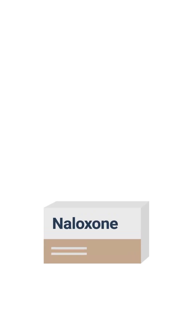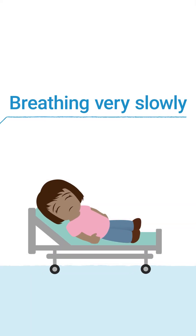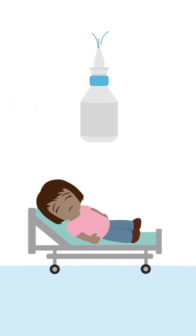Of all the antidotes out there, naloxone is the one that really has great diagnostic and therapeutic capabilities. So let's say you have a patient in front of you who is unresponsive and they're breathing very slowly or they're not breathing at all. You should really give these patients a dose of naloxone.